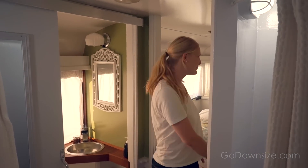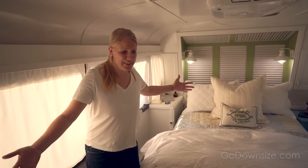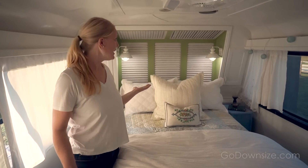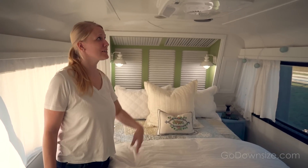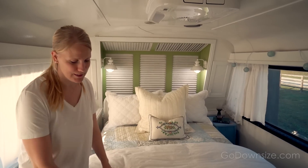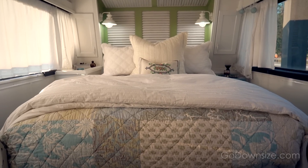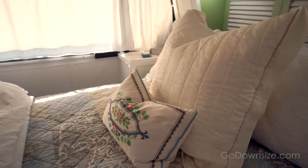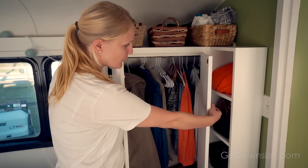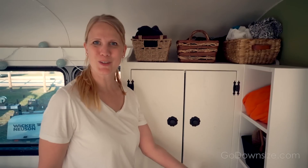This is the bedroom. Look at this cute space. There's a queen size bed. They each have a nightstand and it's just really cozy in here. They have the AC and lots of storage even under the bed. They have two little dogs and they sleep down here.